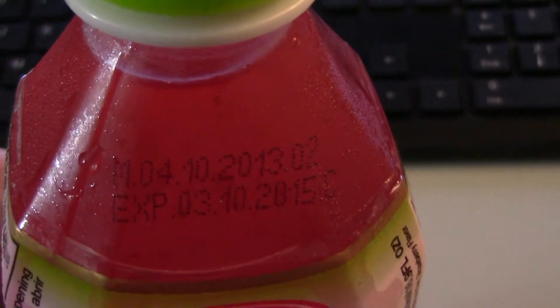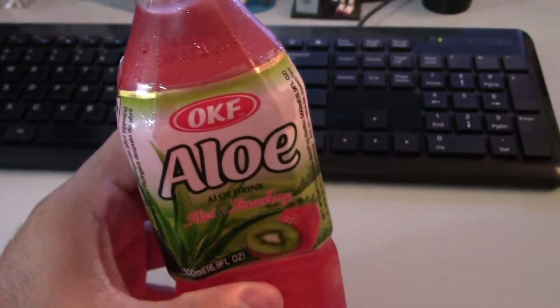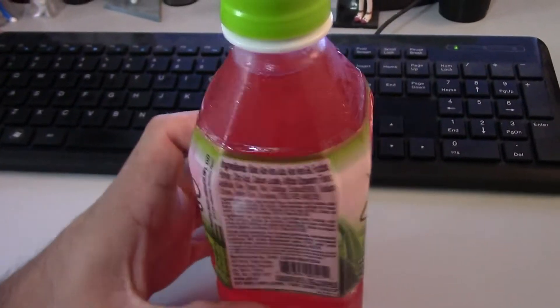Let's see here — expires 2015, so it's still good. Alright, well, let's go ahead and open it up and check it out.